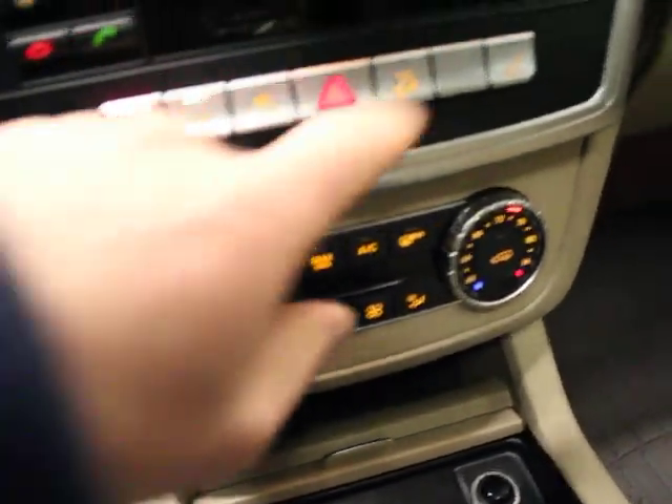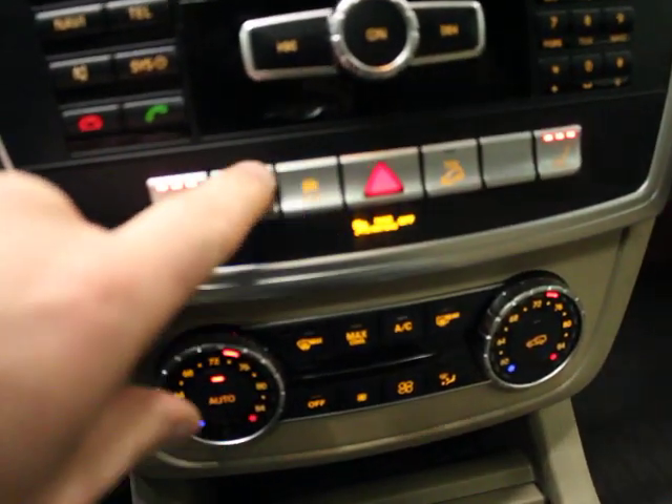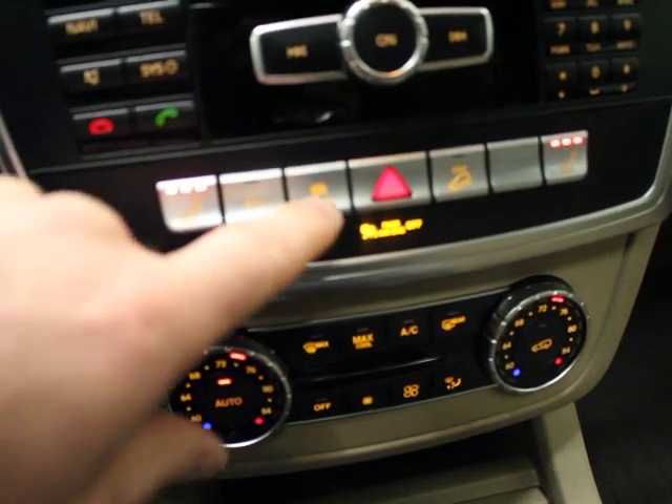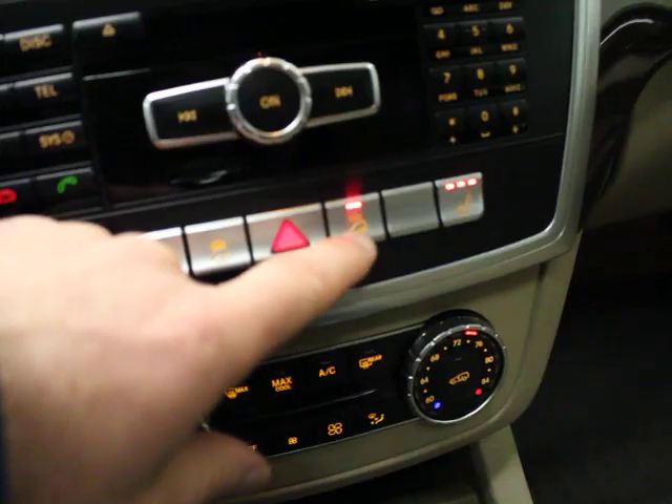So dual auto climate control, dual heated seats. There's an Eco start-stop mode, which we don't like — that'll turn your car off at lights and then turn it back on when you put your foot on the accelerator. You've also got traction control and DSR downhill descent control.